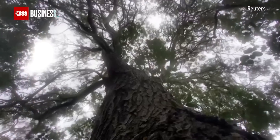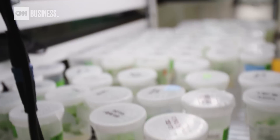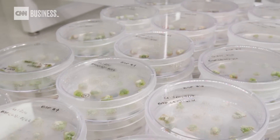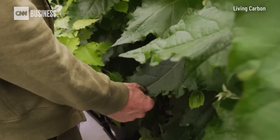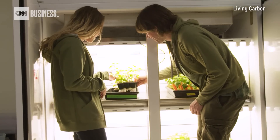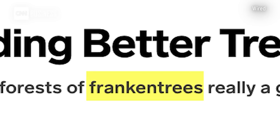There isn't a problem with trees exactly at all. It's just that if trees were to grow 50% faster, then they would remove carbon 50% faster as well. So our goal is to improve the growth rate of trees. They've been called hacked trees, super trees, even Franken trees.